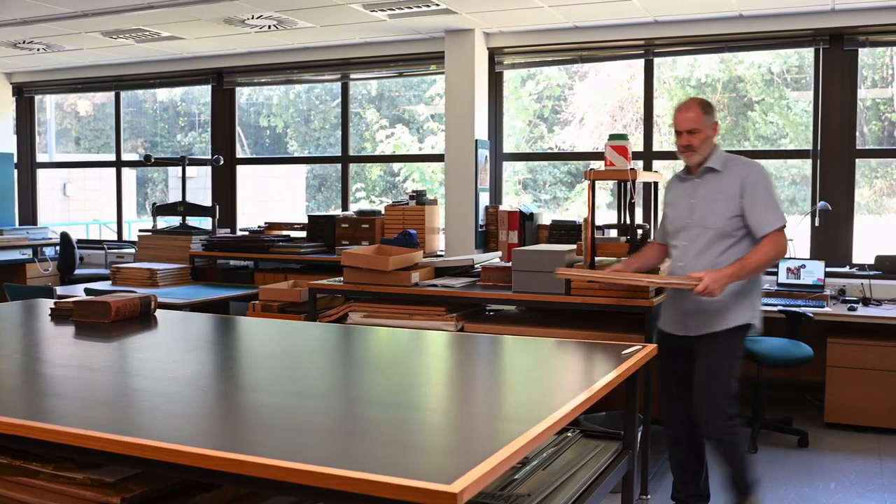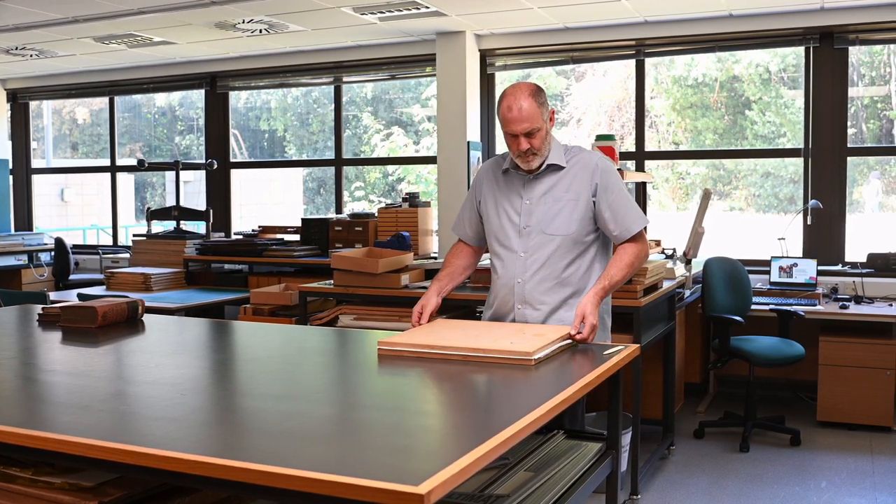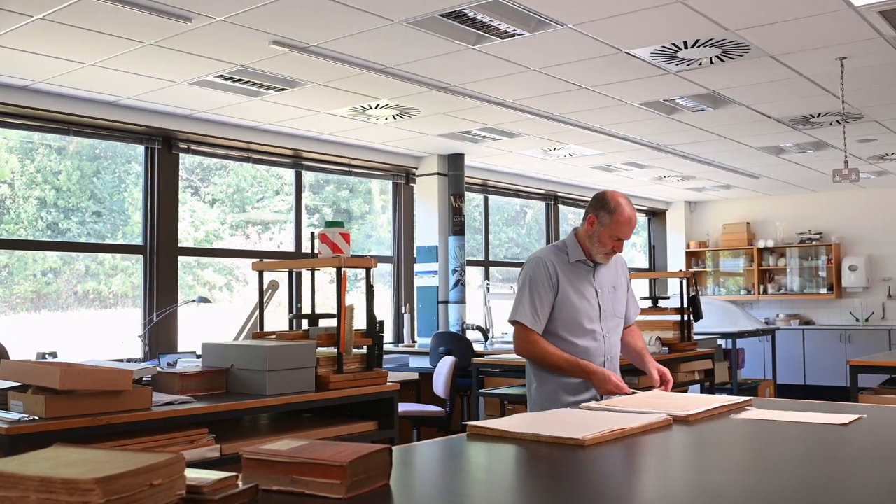Hi, my name's Nick, and I'm a conservator here at the Norfolk Record Office. Welcome to the conservation studio. There are three of us who usually work in here — it's quite a large room, with about 150 square metres of space. We do two basic roles: the first is preservation, and the second is conservation.